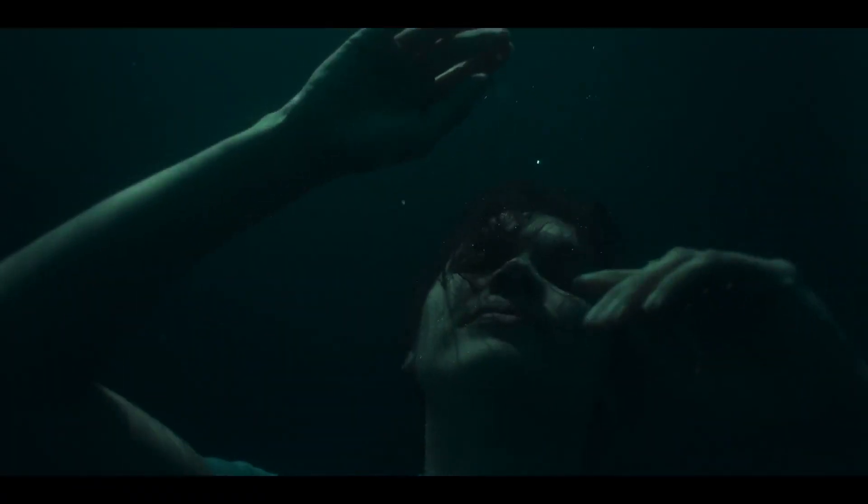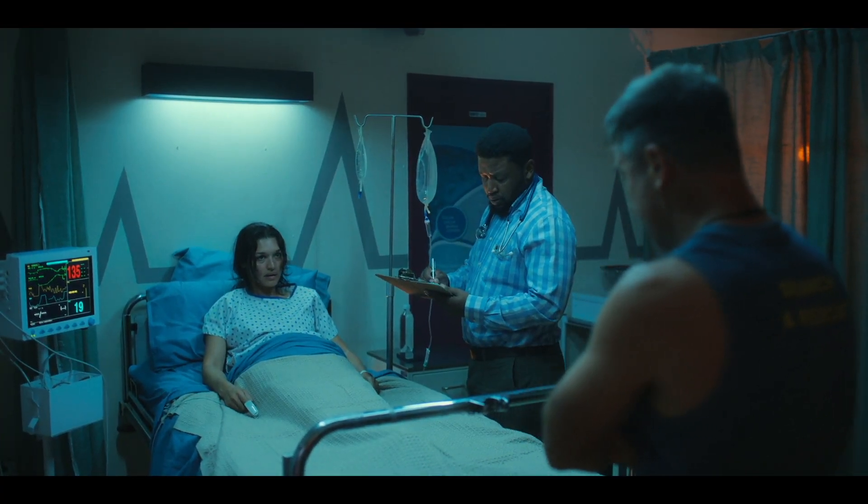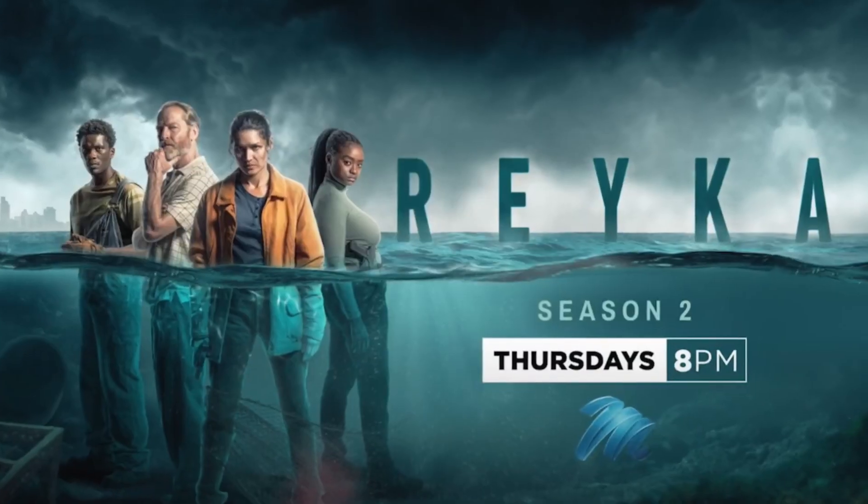As a production designer, I start with the producers very early on, so by the time we actually get onto set it is just fine-tuning the overall visual idea that we've had. Our big work is in pre-production when we start planning and putting the world together. On set I'm usually there two hours before everybody else, making sure that the set dressing team — which is an amazing team — has already come in and dressed the set, and then it's fine-tuning until everybody else arrives.